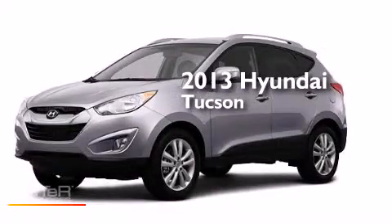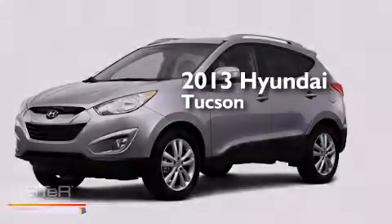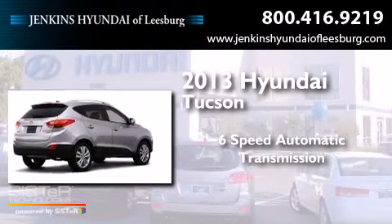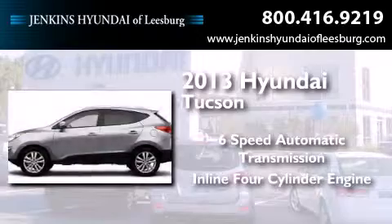This is a brand new 2013 Hyundai Tucson. This crossover has a six-speed automatic transmission and an inline four-cylinder engine.